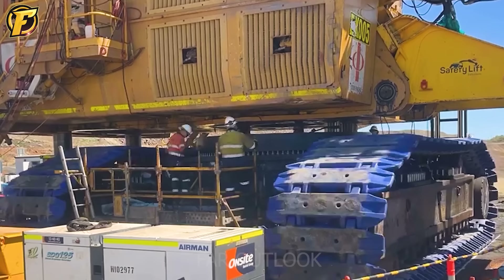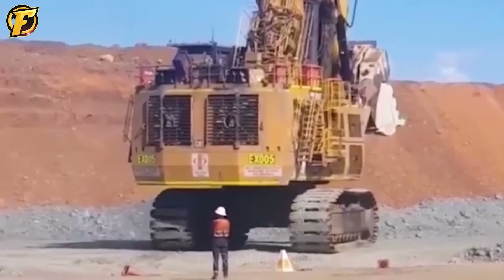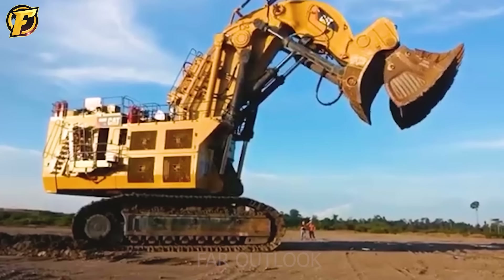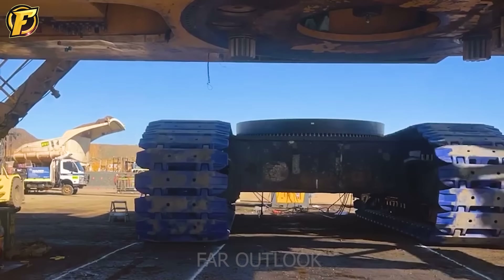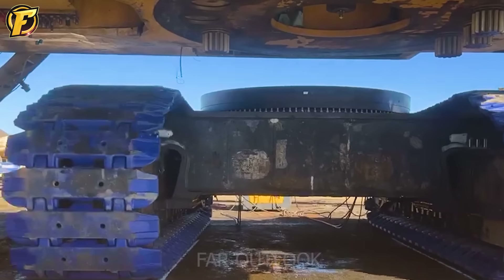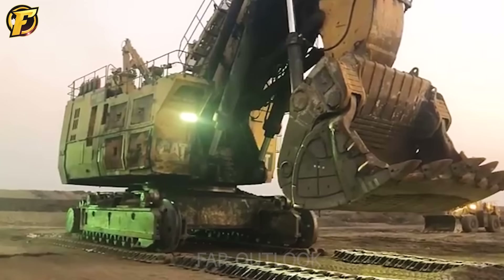The power of the 6090FS is amazing. Two powerful Cummins QSK60 engines, each with a capacity of 2,300 horsepower, help this machine be able to lift objects weighing up to 75 tons. The appearance of the Caterpillar 6090FS marks a new milestone in the mining industry.